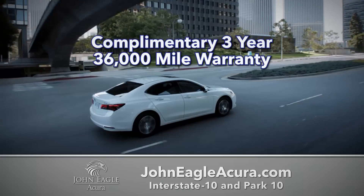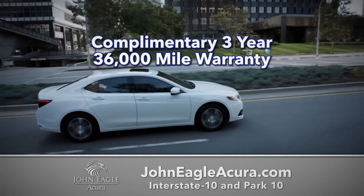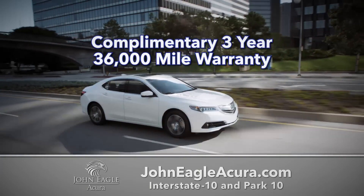For all Acura and Honda owners, we back up our service work with our complimentary 3-year, 36,000-mile warranty.